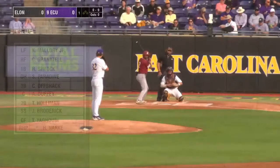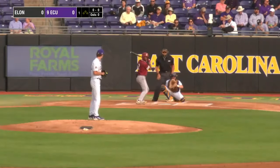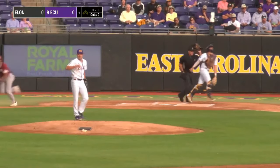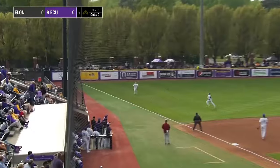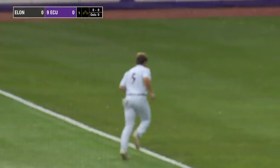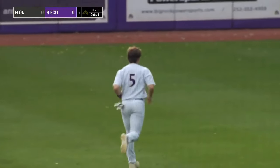That lineup has some good offense involved. Kenny Mallory Jr. will lead it off for Elon, who swings at the first pitch and flies it down the left field line. Bristol Carter makes the run over, stops in foul ground, and makes the catch. One pitch and one away here in the first.